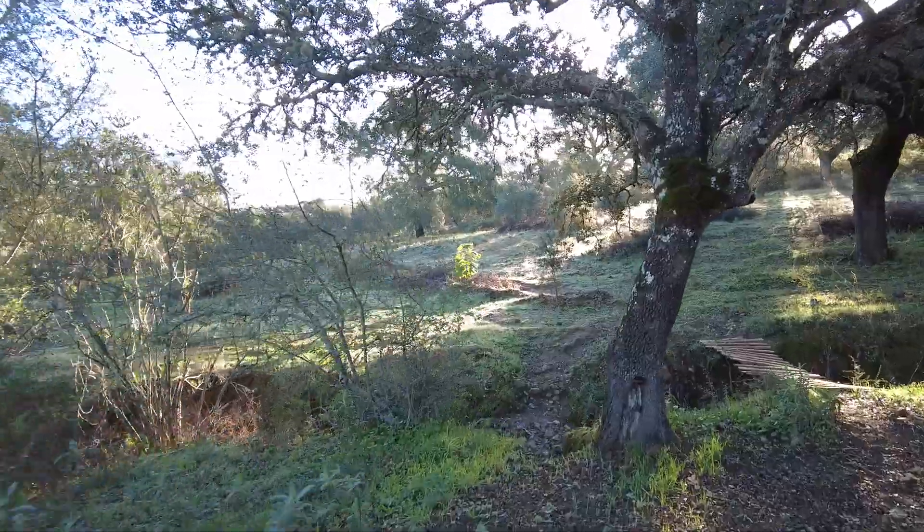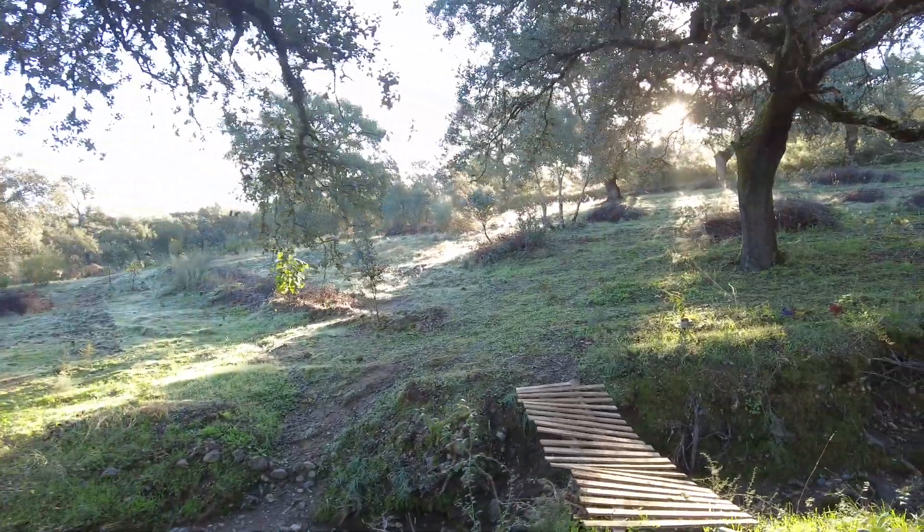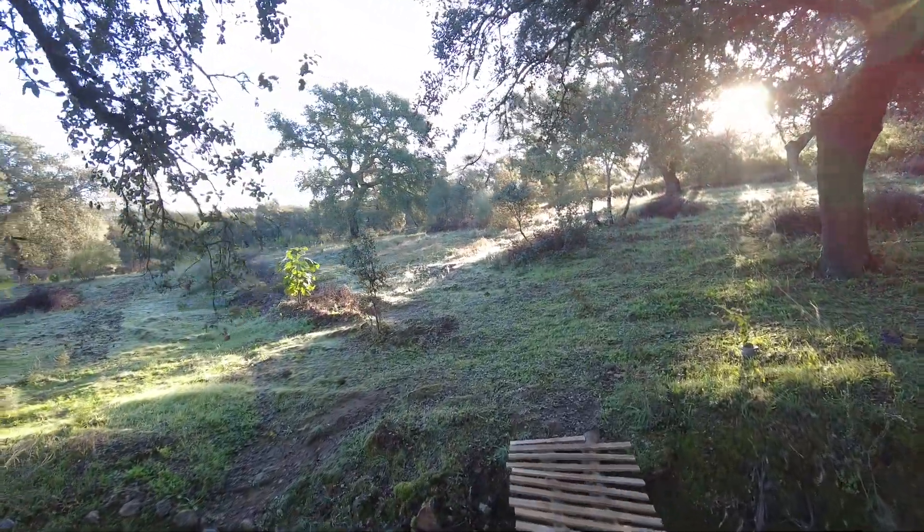This is the second swale that needs to be irrigated. Lots of fruit trees over here.